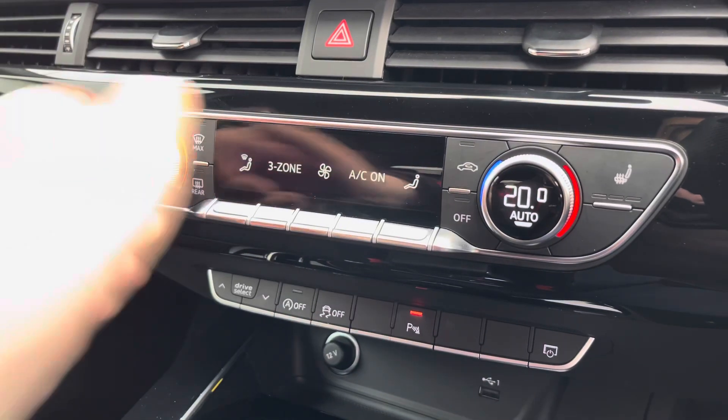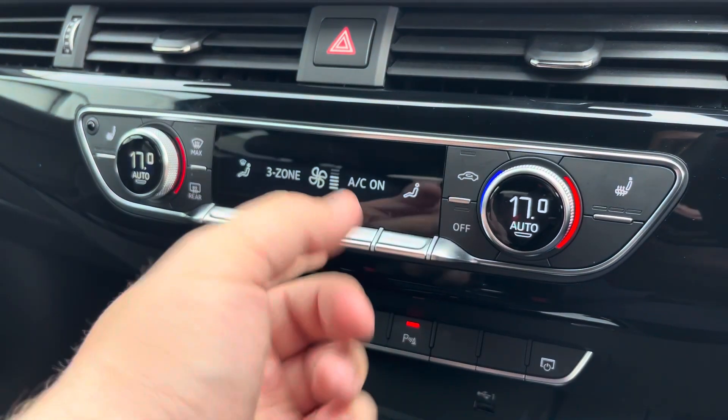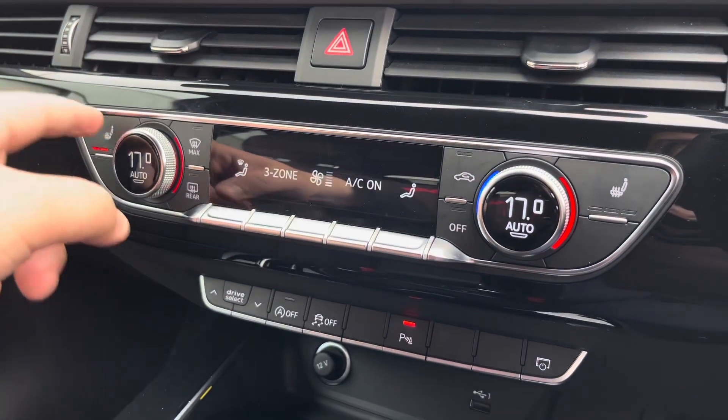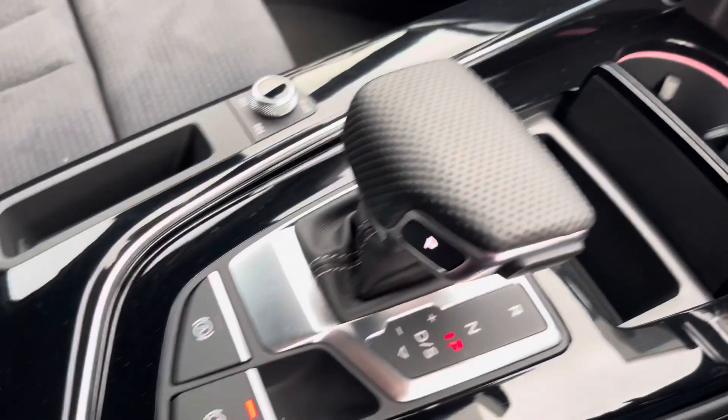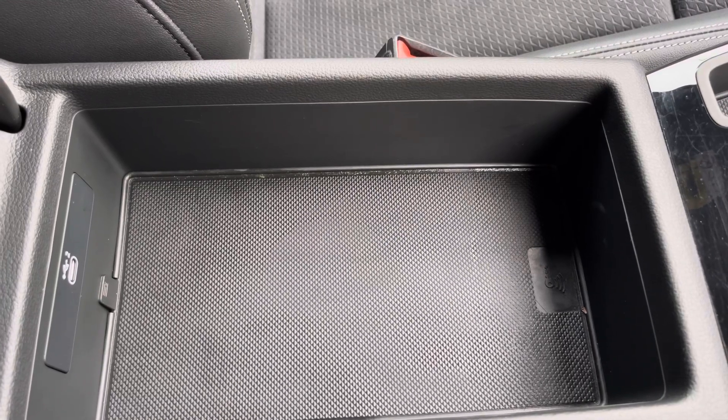The 3-zone climate control can be adjusted for the driver, passenger, and rear passengers, with heated front seats also included. Your stop-start keyless entry, automatic gearbox, electric parking brake, and armrests with a USB port — in case you need to charge your phone, store your wallet, or anything else on any journey.